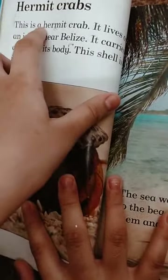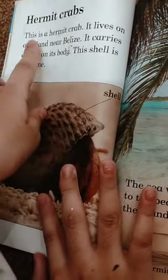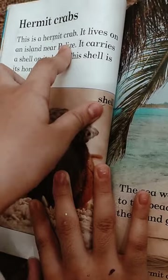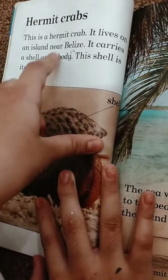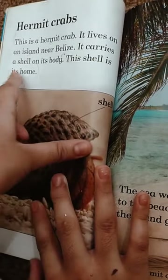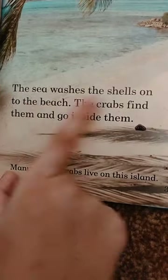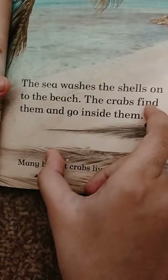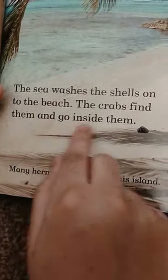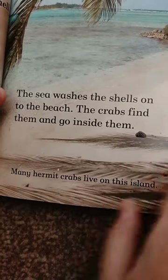This is a hermit crab. It lives on an island near Blythe. It carries a shell on its body — this shell is its home. The sea washes shells onto the beach, and the crabs find them and go inside. Many hermit crabs live on this island.